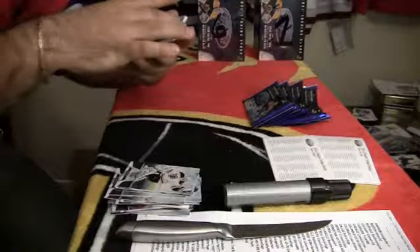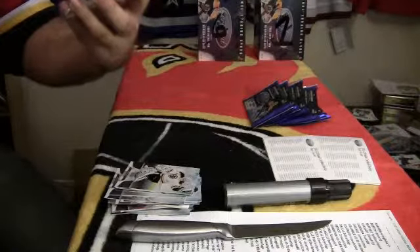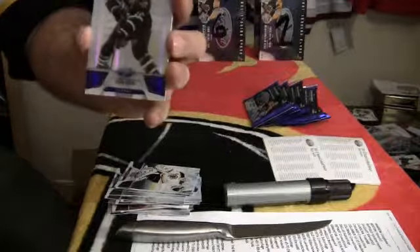Mirror Blue, number 3 out of 99 for the Dallas Stars of Brendan Morrow.